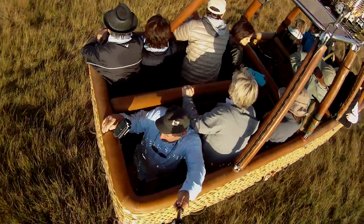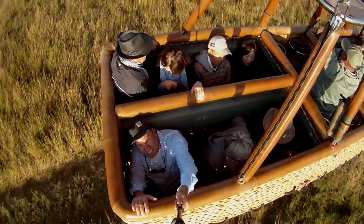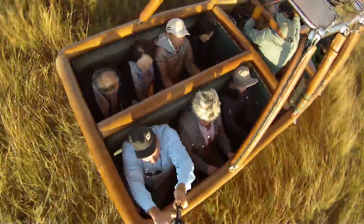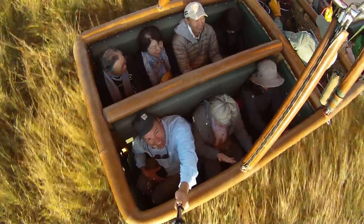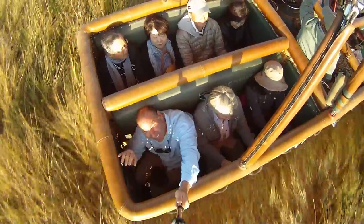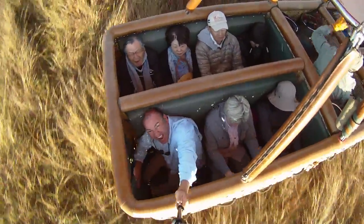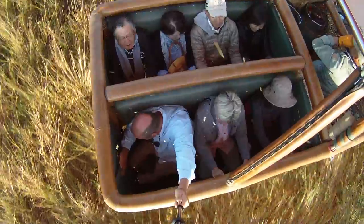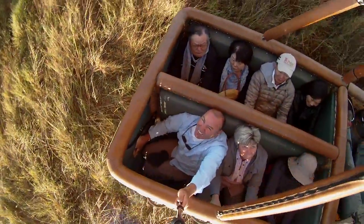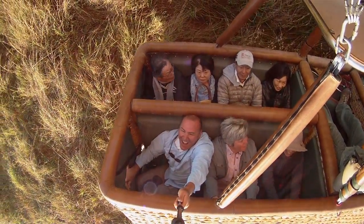So now we're getting ready to land. After we've been up for about an hour, we went up to about a thousand feet. And he's saying, brace, brace, brace — we could have a rough landing. This landing is hysterical. This is called an exciting landing. The Japanese couple behind us, they are so cute and so funny. They're very proper, and they're going to get turned on their side and they're going to have to crawl out of this basket. It's so undignified and it is so funny.